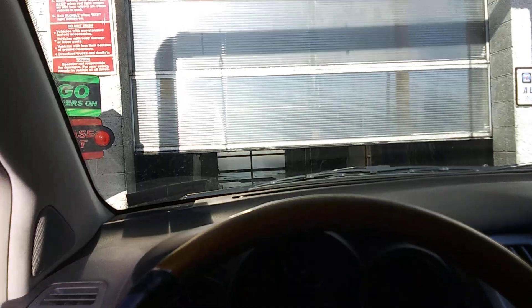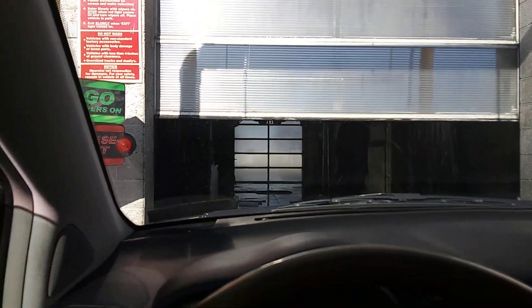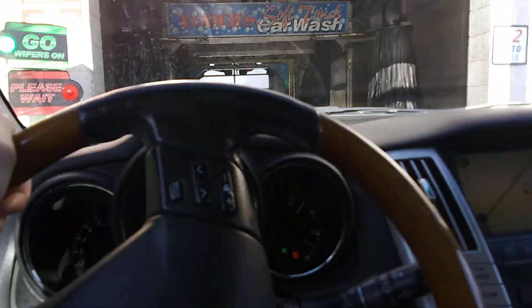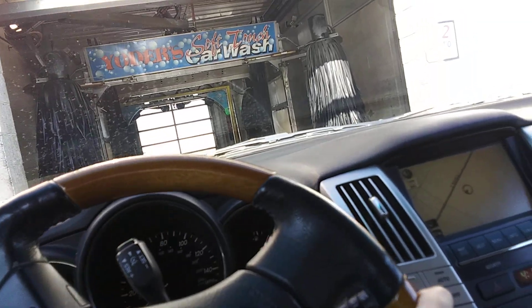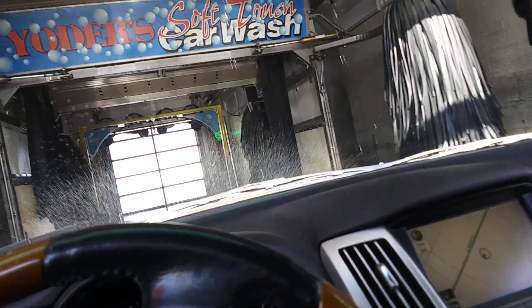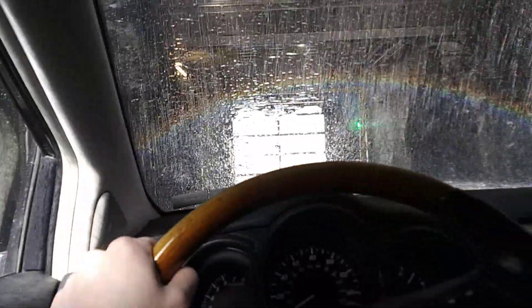No, I thought we were supposed to pull in super fast! Yoder's soft-touch car wash. This thing was pretty dirty after going to the cabin, so we're going to give it a wash and then go eat at the buffet right here at Yoder's.